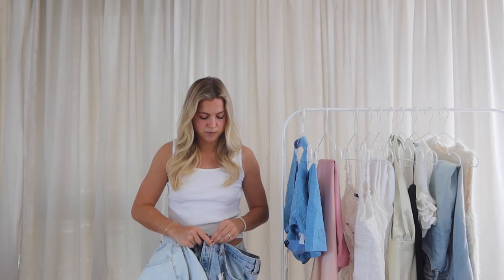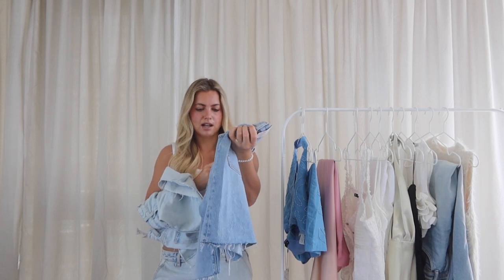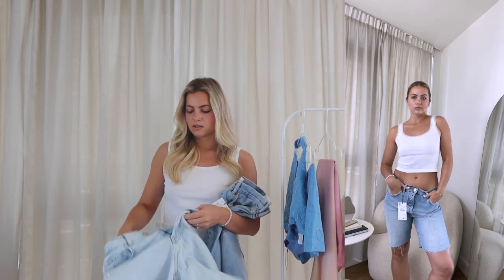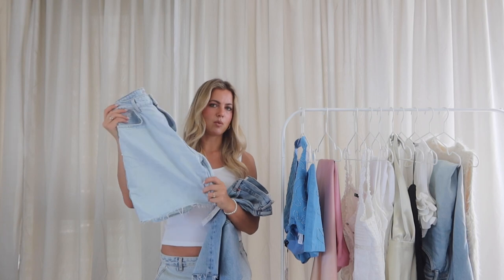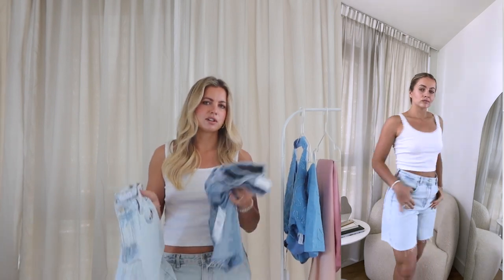I also have two pairs of midi-length Bermuda shorts to show you. The first pair is mid to low rise — I sized up to a US 8 (I'm usually a 6) for a baggier feel. They come down to about the knee and look cute with a platform sandal and a basic white tee. The second pair is more of a high-rise Bermuda short in a light wash — they come a little more above the knee. I got my true size 6 in those ones. These types of shorts are going to be so in for summer.